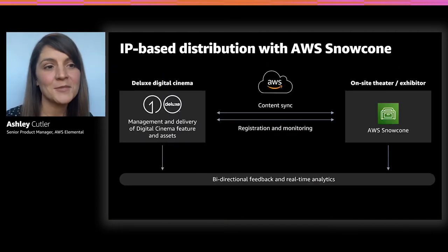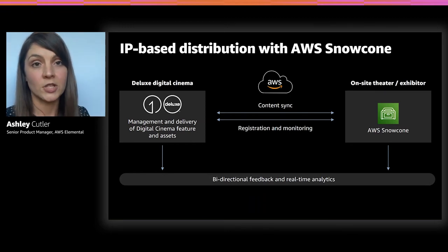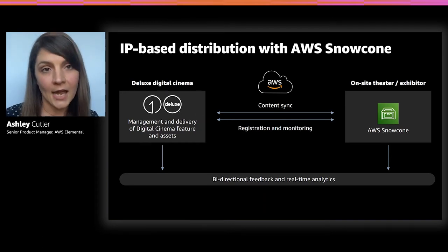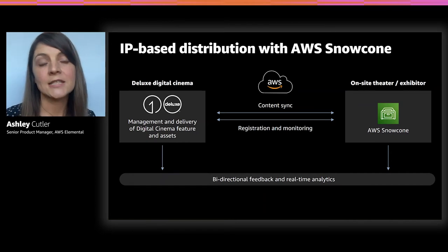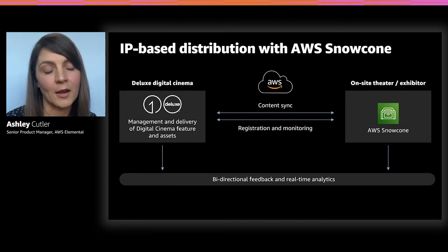Deluxe has built an orchestration layer on top of AWS, managing all digital cinema assets coming into AWS stored on S3 with encryption. It manages the synchronization of Snowcones distributed globally out to all the theaters. The Deluxe Vision system makes decisions about what content gets out to each location. It also manages when content needs to be pulled back — once the theater no longer has the rights to display that video content, it is written off the device in a media-compliant way.